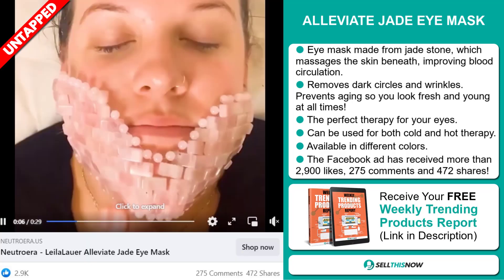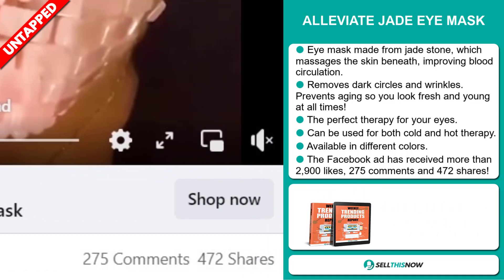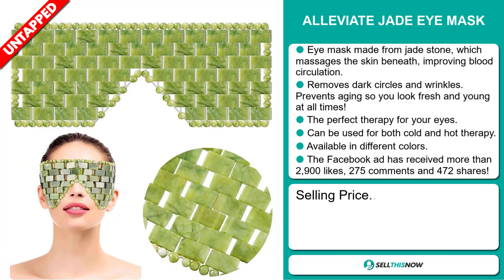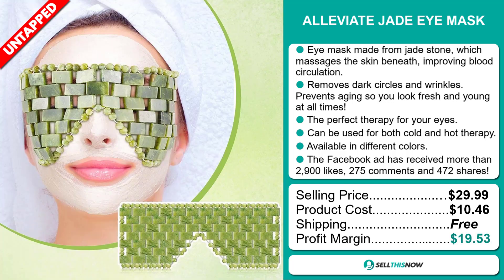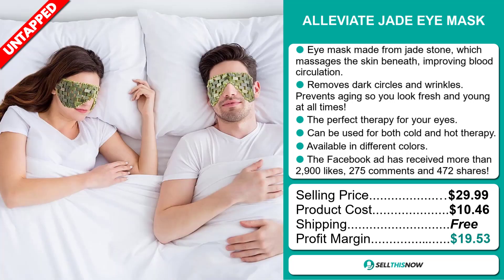The Facebook ad has received more than 2,900 likes, 275 comments, and 472 shares. The selling price for the Alleviate Jade Eye Mask is just under $30, whereas the product cost is only $10.46. Shipping is completely free, so you're looking at a very good profit margin of $19.53.